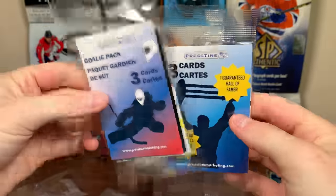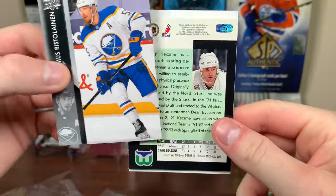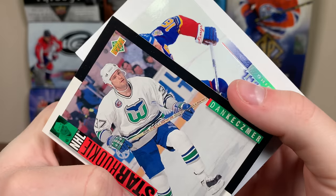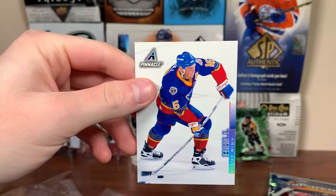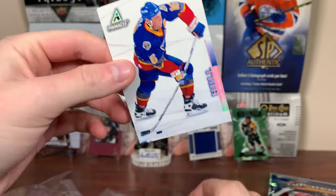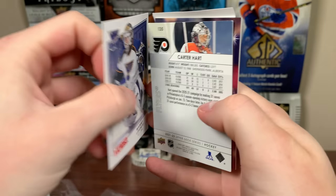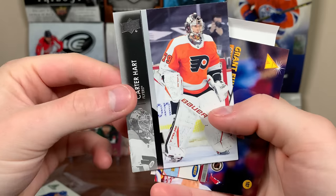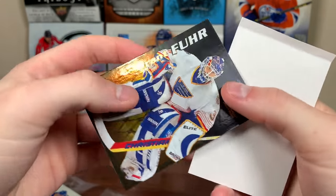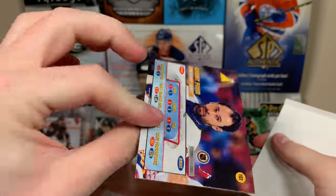We got a goalie pack and a Hall of Famer pack. Let's start with the Hall of Famer pack. We got Rasmus Rissalainen — hard no. And Dan there — hard no as well. Star Rookie Catchmer. And there we go: Brett Hull! There's your Hall of Famer — Pinnacle, nice looking card of him on the Blues, 97-98 Pinnacle. And we have the goalie pack. Manny Legace, Victory card — 08-09 Victory. We got Carter Hart 21-22 base. And hey, Grant Fuhr — look at that. Pinnacle Zenith, nice set, him on the Blues. Nice looking card, I'll take that.